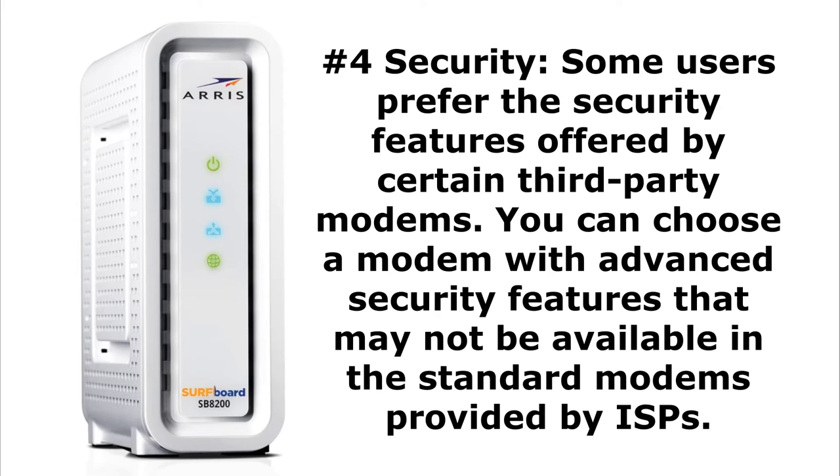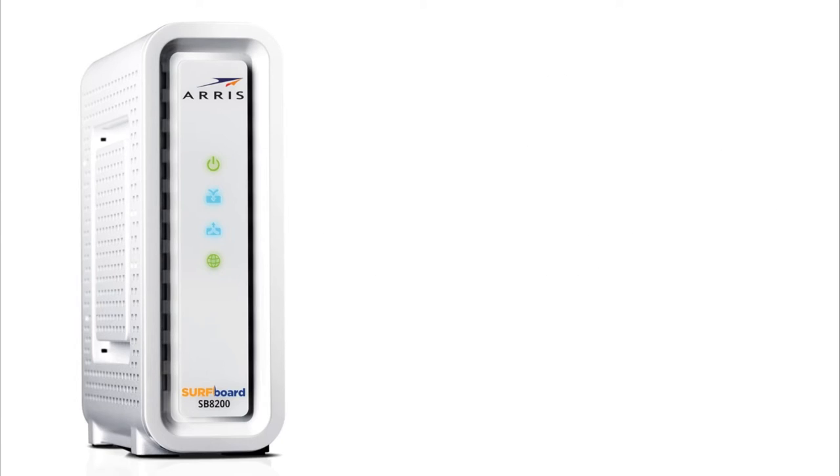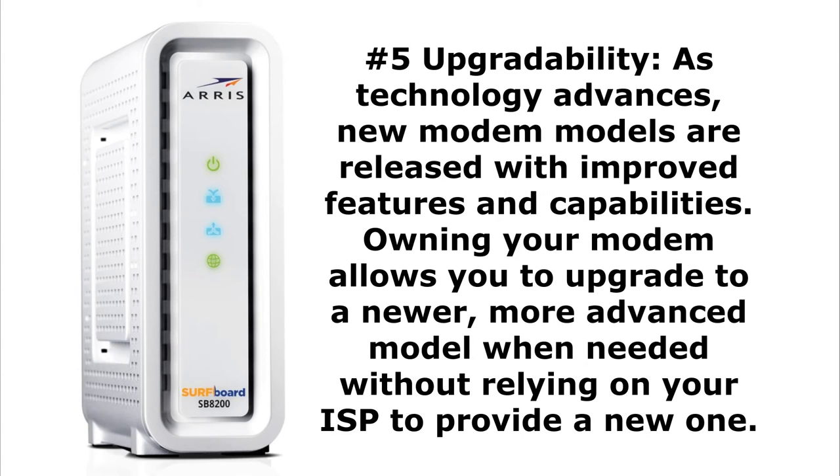Reason number four may even trump the savings — it's security. Comcast XFi updates security on a global scale, whereas companies like Eero and Ubiquiti introduce firmware and security updates much faster than a big nationwide company. Security is a huge issue, and with your own gear you can check it and also choose when to introduce a security update, whereas Comcast forces the issue.